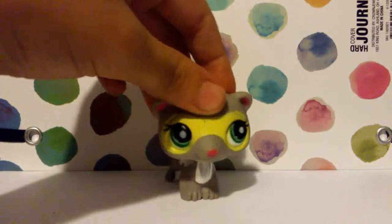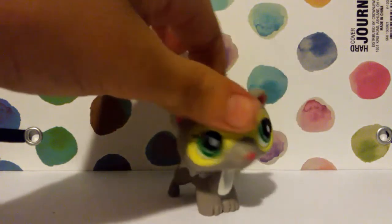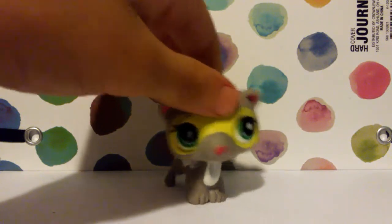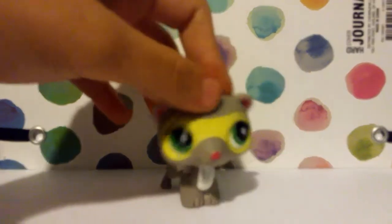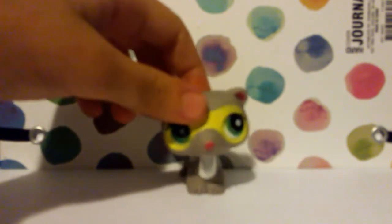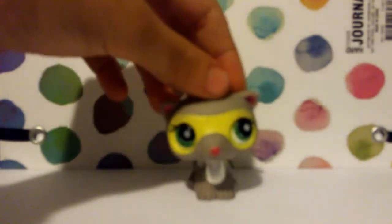Hi guys, it's me LPS Rainbunas here and today I got eBay packages and I'm so excited to be opening them with you guys today. I mentioned this in my news video that I was gonna have a kind of mail time thing, and the packages were gonna arrive soon — and they did today! Let's go see what they are.